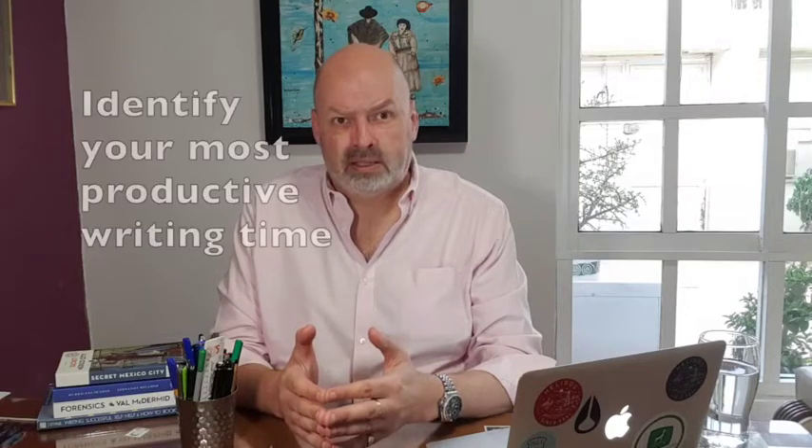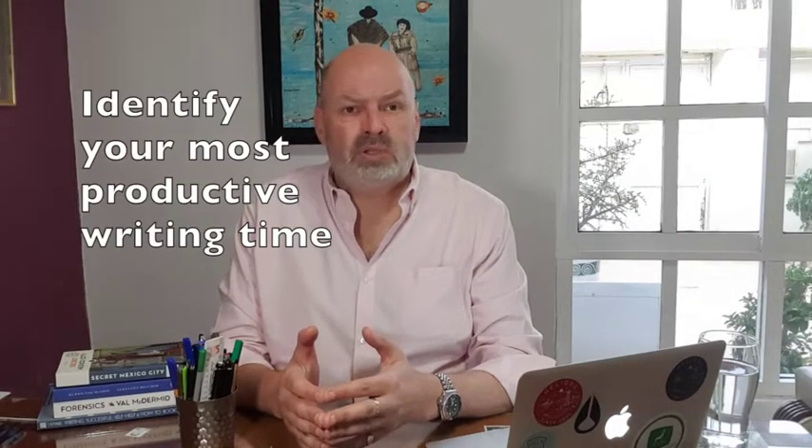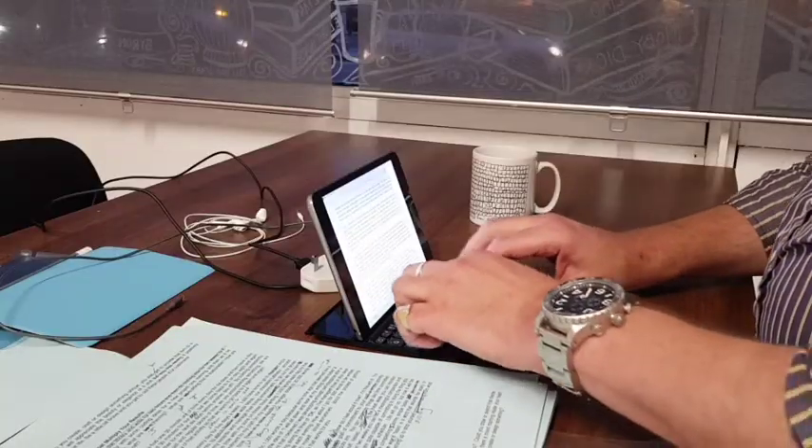Something else that is useful is the Pareto principle. Italian economist Pareto observed that 80% of a person's or company's results tend to come from just 20% of their activity, while 80% of what someone does is the least productive use of their time. With the Pareto principle, after a week of daily writing you can determine which times of day are most effective and adjust your schedule to get more of those slots.